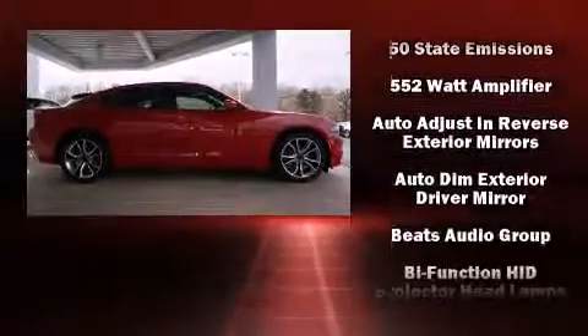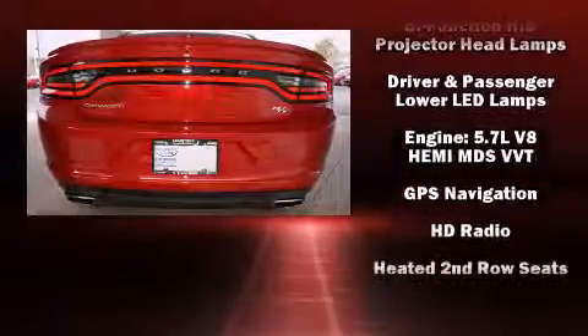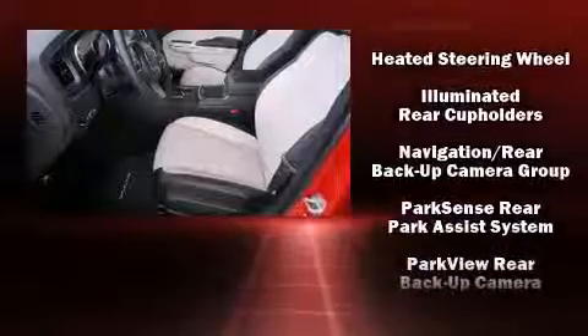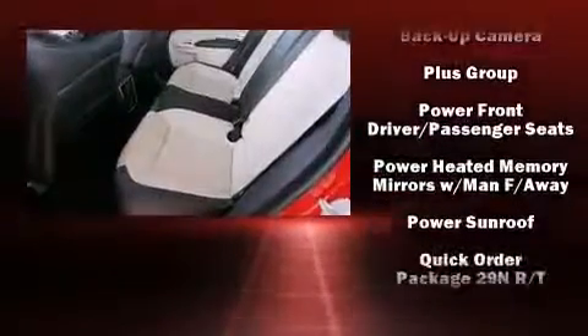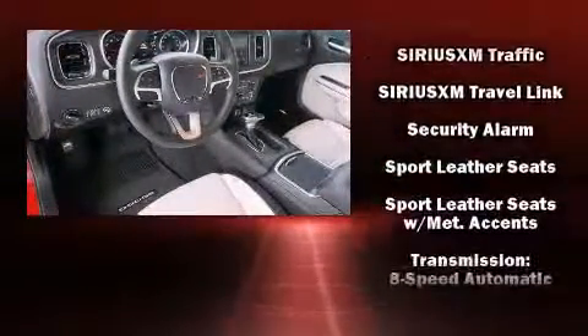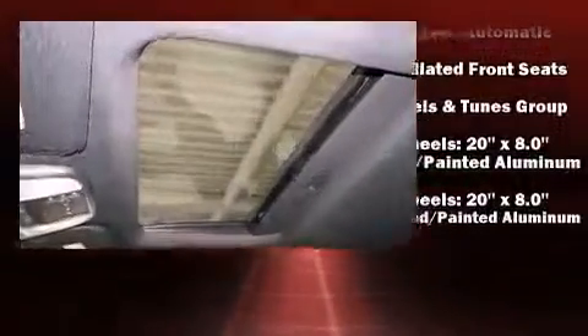Rear passengers enjoy the seat heating functionality, keeping them warm during the winter months. Dodge ensures the safety and security of its passengers with equipment such as head curtain airbags, brake assist, a panic alarm, and four-wheel disc brakes with ABS. For added security, Dynamic Stability Control supplements the drivetrain.